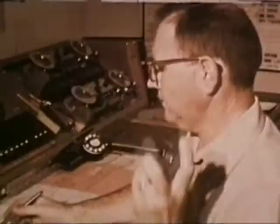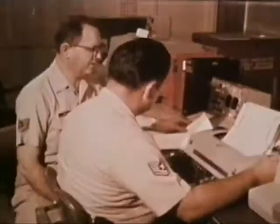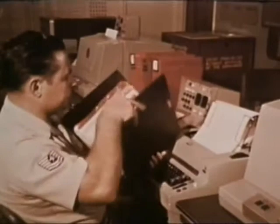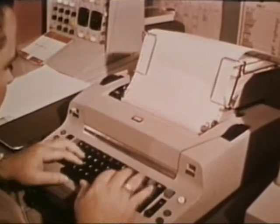Once the wing commander has been advised of the change in status of his alert force, the controller sends an official report via the SACS data transmission subsystem to the SACS data processing computer. Here, the message is automatically error checked, acknowledged, and the computer database updated. The computer then notifies the display controllers at Headquarters SAC and each numbered Air Force that a change in status has occurred.